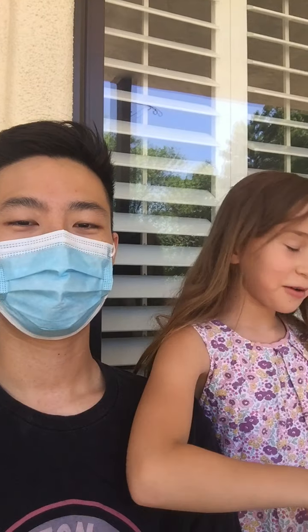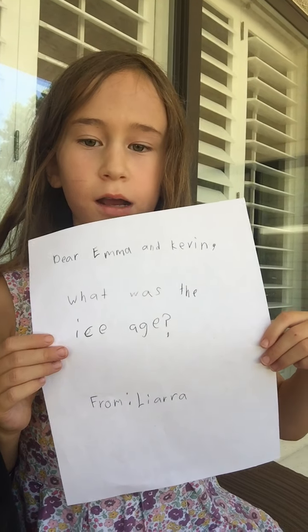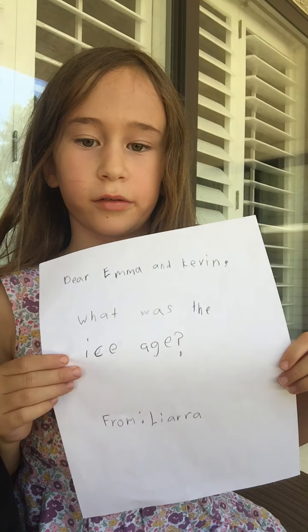Hey everyone, my name is Kevin. My name is Emma. Welcome to BrainPop KE. Today we have a letter: Dear Emma and Kevin, what was the ice age? From Layara.